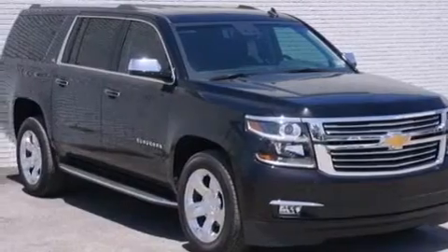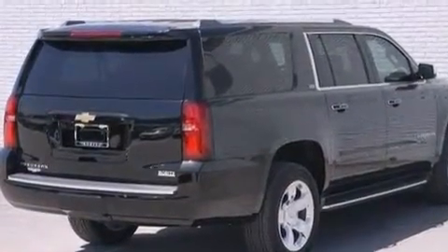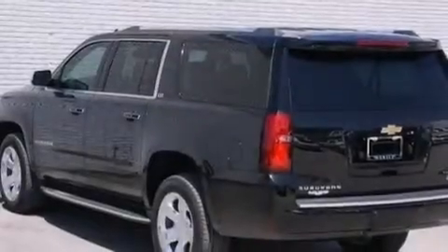Also included are air conditioning with vents for rear seat passengers, a pass-through rear seat, an auto-dimming rear-view mirror, and leather seats that provide great support and create an overall luxurious feel.